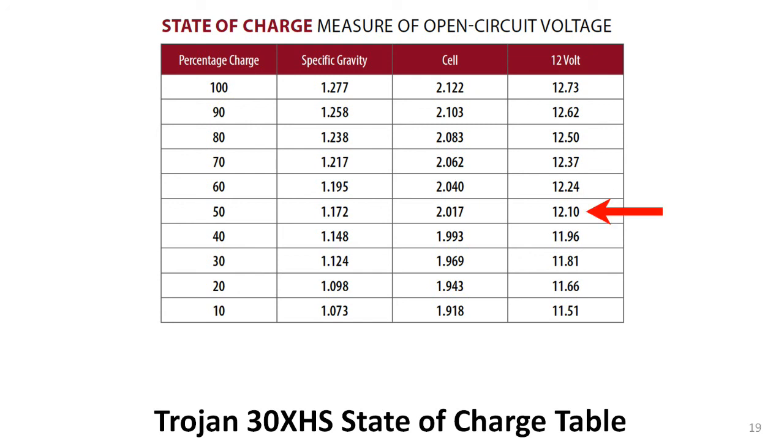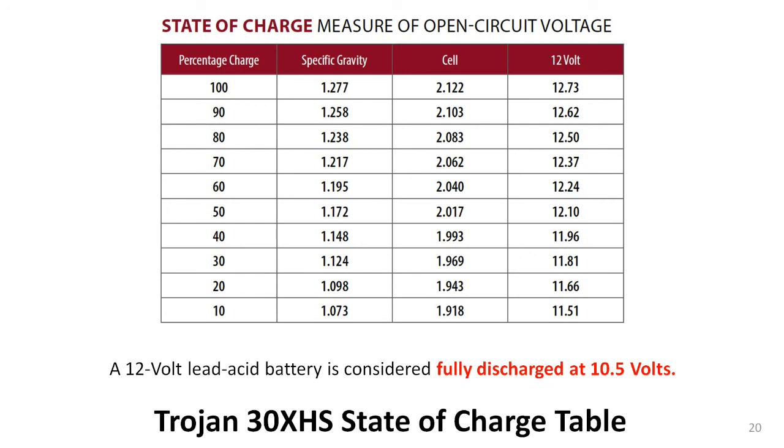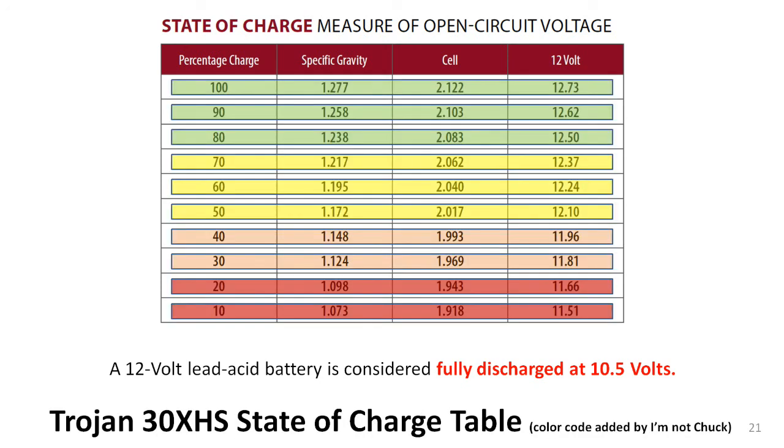For example, the 30XHS battery is considered 50% discharged when its voltage drops to 12.10 volts. Notice that charge percentages are shown from 10% up to 100%. What about 0%, you might ask? And here's the answer: any 12-volt lead-acid battery is considered completely discharged when its voltage drops to 10.5 volts. Here I have added color to the chart to indicate the level of discharge that I want to avoid for my batteries.